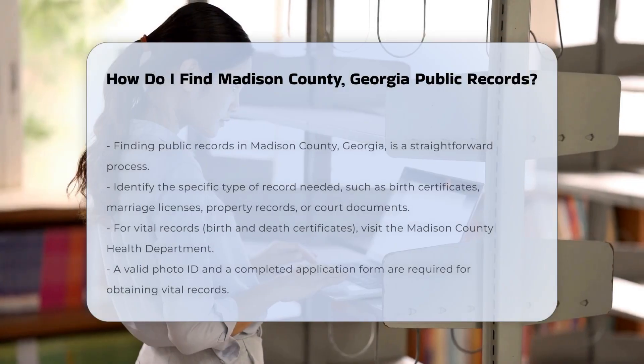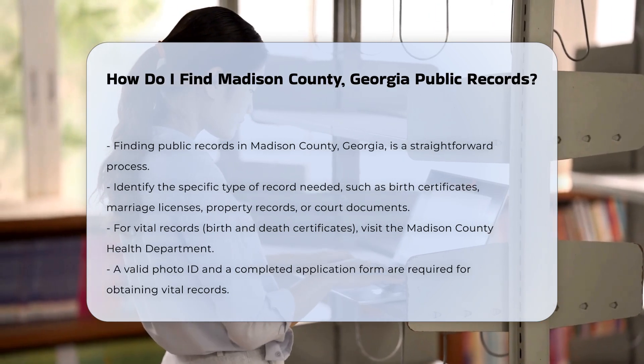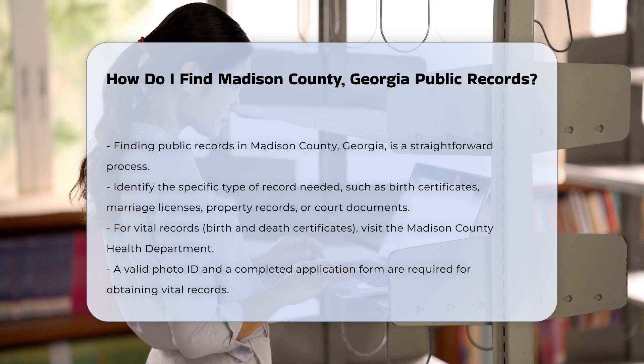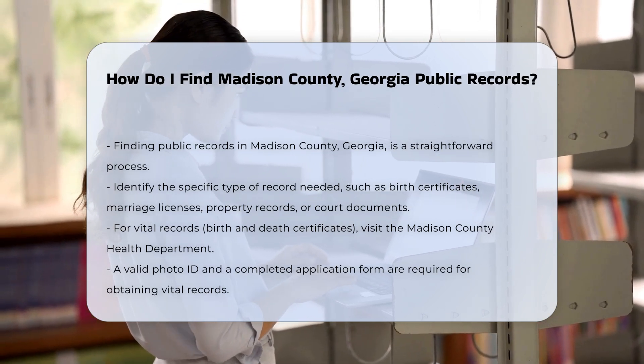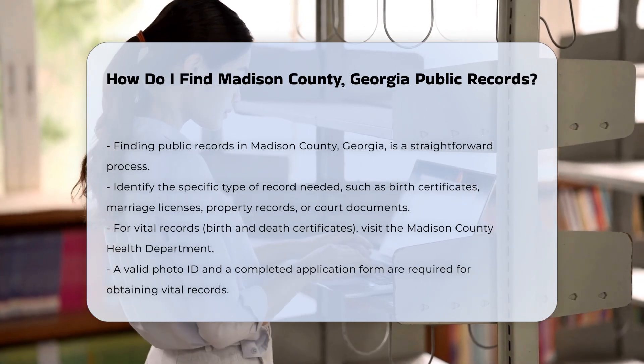Finding public records in Madison County, Georgia is a straightforward process. Start by identifying the type of record you need. Common records include birth certificates, marriage licenses, property records, and court documents.